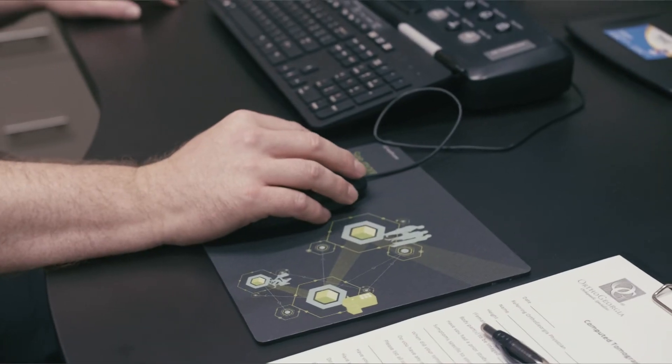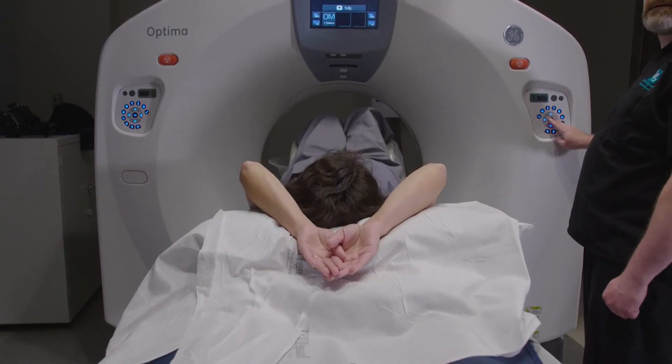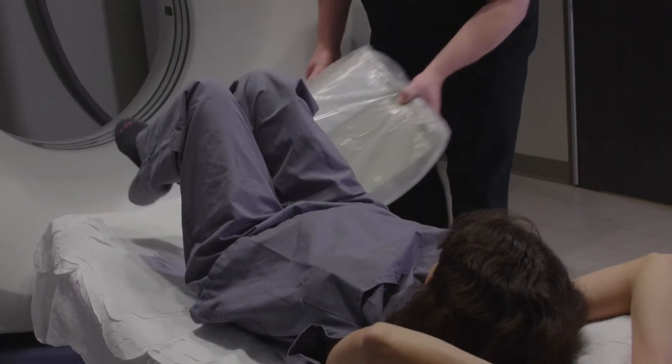Once the scan is complete, your images are sent to our PAC system for archiving and your study is available for review by your physician. Your physician will discuss your results with you at the next visit. I hope this video has answered some questions for you before your visit here at OrthoGeorgia.